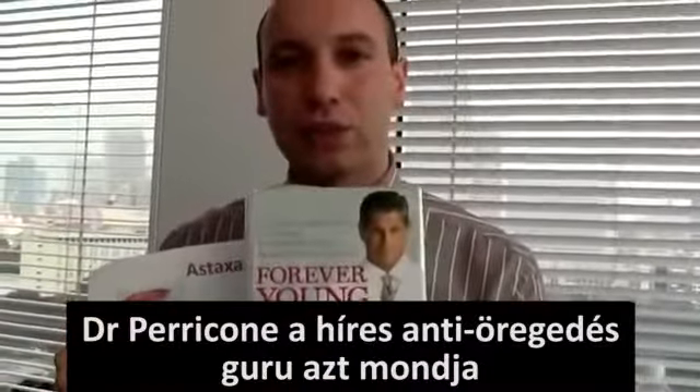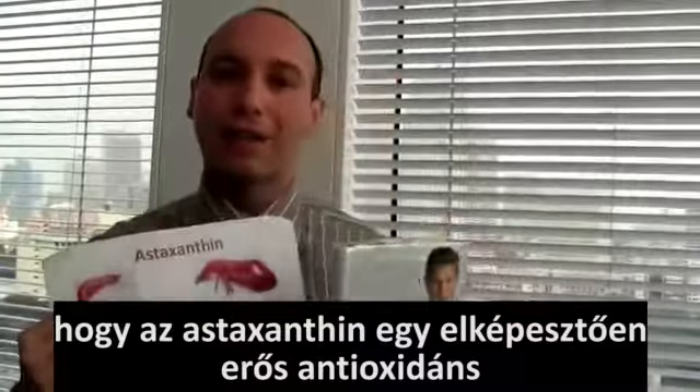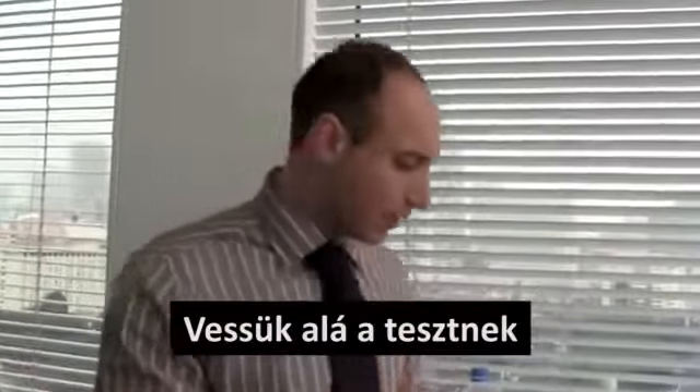Actually, Dr. Pericone, the anti-aging guru, said that astaxanthin is a very powerful antioxidant — hundreds of times stronger than the other ones. But is that really true? So let's test it.